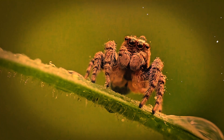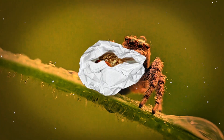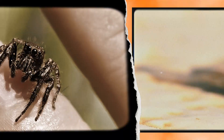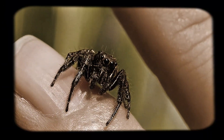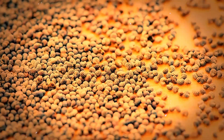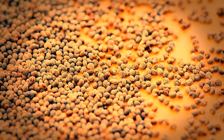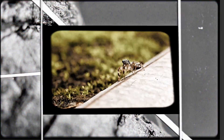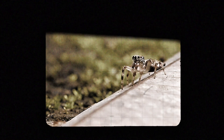They're opportunistic feeders, taking anything they can overpower — flies, moths, mosquitoes, other spiders, and even small crickets. For an animal that can easily sit on your fingernail, the jumping spider's brain is a masterpiece of biological efficiency. It's roughly the size of a poppy seed, yet it controls a body with eight legs, an advanced hydraulic jumping system, a complex visual network, and hunting strategies that rival those of much larger predators.